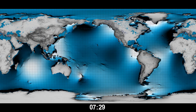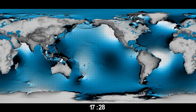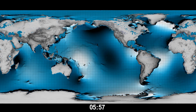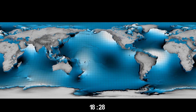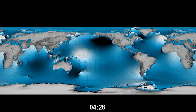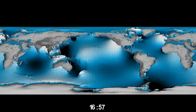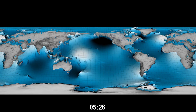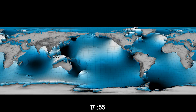Ocean tides are not simple. If our planet had no continents, tides would be hemispheric-sized bulges of water moving westward with the moon and the sun. This animation shows the tides as a complex system of rotating and trapped waves with a mixture of frequencies. In many oceans, we see waves rotating clockwise or anticlockwise with small amplitudes in the middle of the ocean and high amplitudes around the boundaries, especially along the coasts of Northwest Europe and Britain.